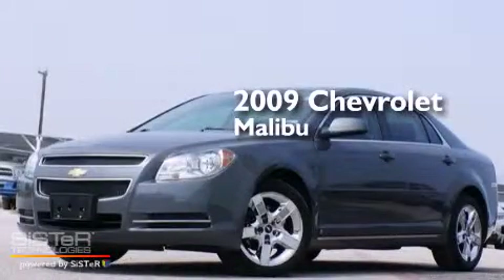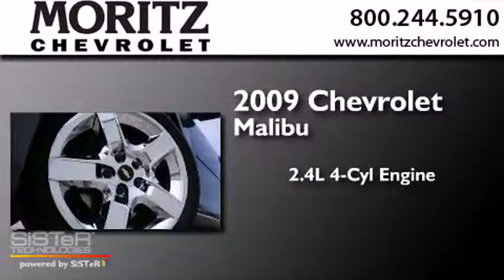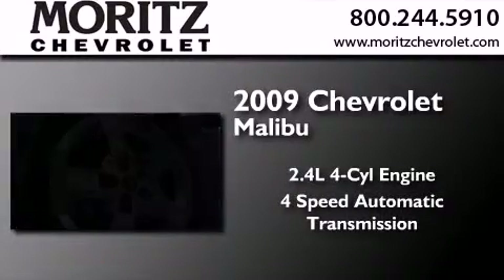This is a 2009 Chevrolet Malibu. It has a 2.4-liter four-cylinder engine and a four-speed automatic transmission.